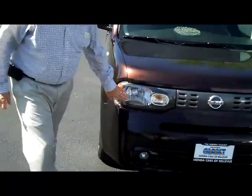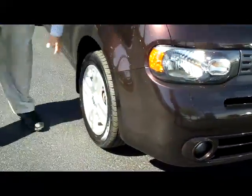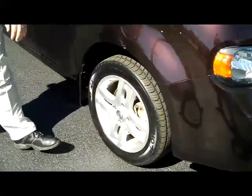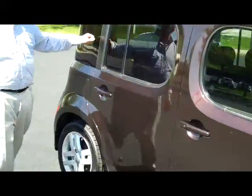It has the Lexan covered headlights, 5 mile an hour bumpers in the front and back, fog lights, 16 inch alloy wheels, brand new tires, breakaway mirrors, reinforced steel door beams, and solar ray tinted glass.